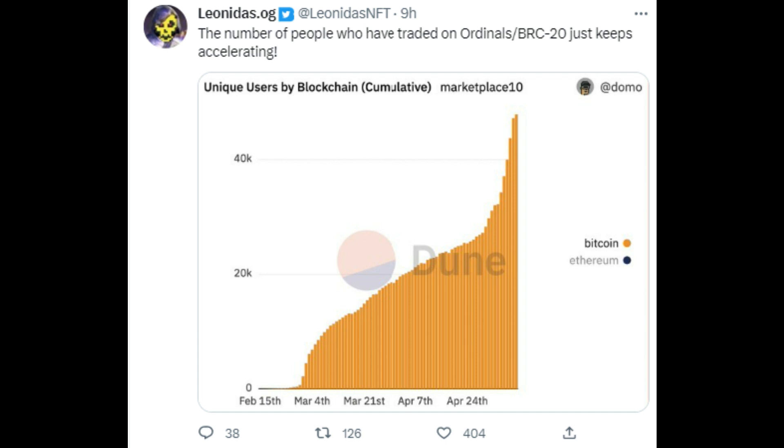Well, for one, all of this does continue to bring users into the Bitcoin ecosystem. Looking at this view from leonidas.org, the number of people who have traded on Ordinals/BRC-20 keeps accelerating. You can see two distinct phases: that initial growth just with ordinals, and then most recently that has turned parabolic once BRC-20 was introduced. These are very different users than hodlers or folks who want to use Bitcoin for payments every day, but that does translate into the next big implication: fees for miners.